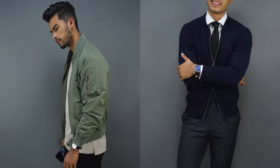Number two: the bomber jacket. It is arguably one of the most versatile styles of outerwear a man can own. It fits and suits almost every body type and can be worn for three out of the four seasons of the year.